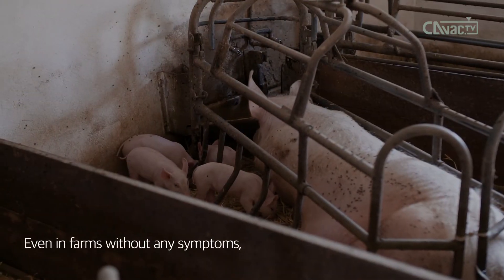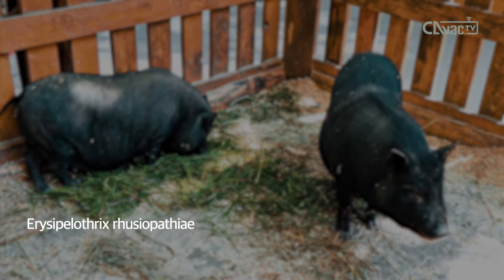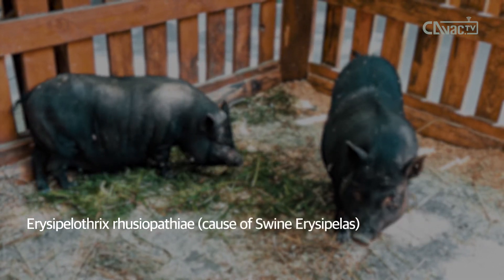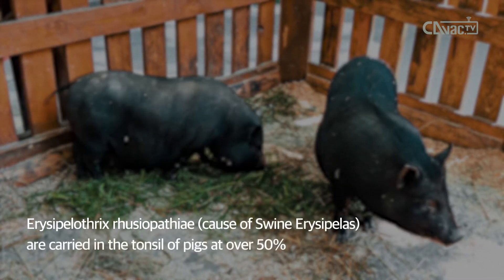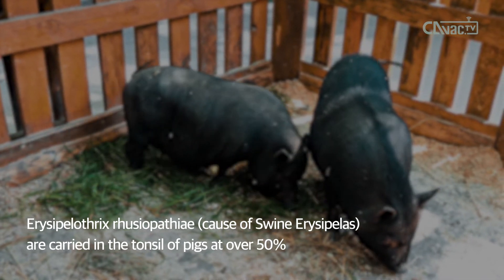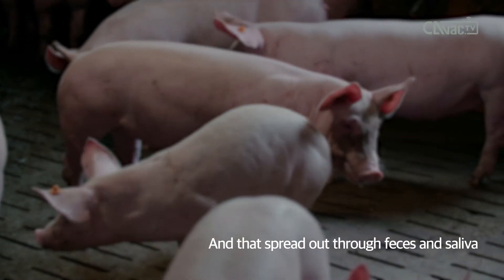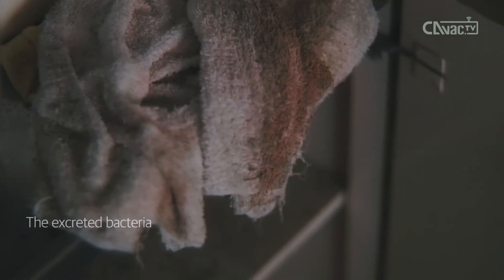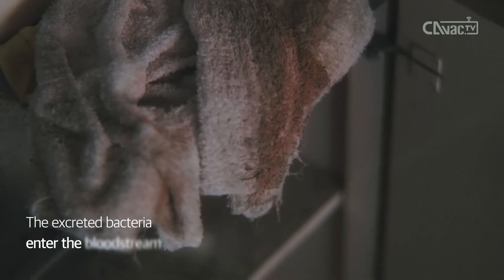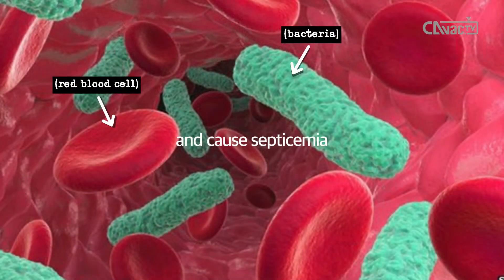Even in farms without any symptoms, Erysipelothrix rusiopathiae, the cause of swine erysipelas, is carried in the tonsils of pigs in over 50% of cases. It spreads through feces and saliva. The excreted bacteria enter the bloodstream through wounds on the skin and cause septicemia.